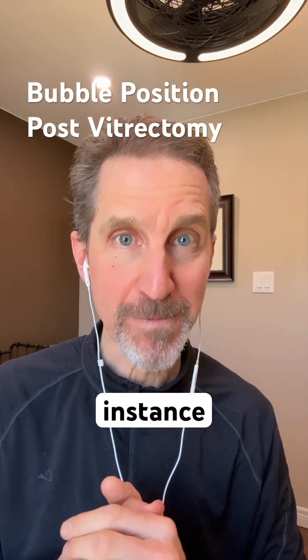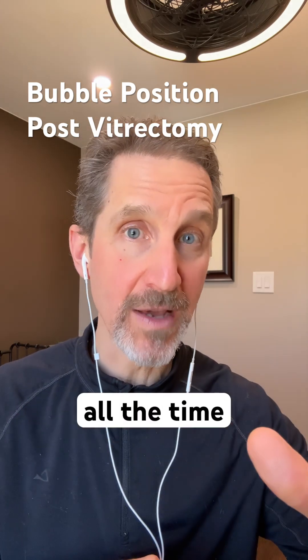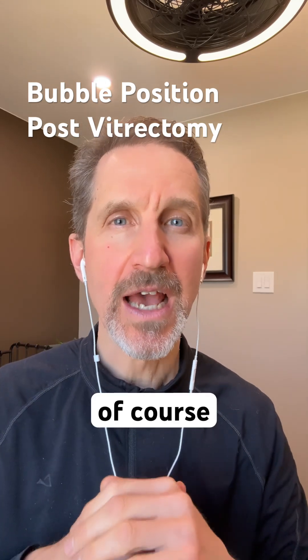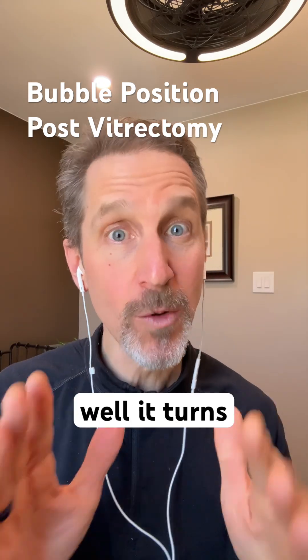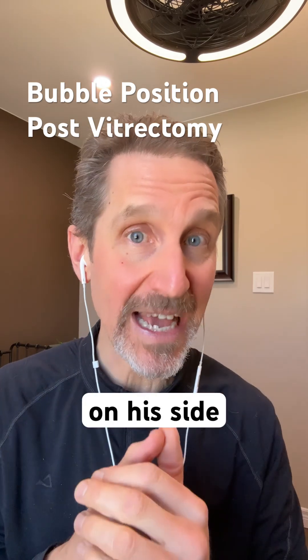For instance, I had someone who was required to be face down all the time — 24 hours a day with some breaks, of course. But when they went into the follow-up appointment, the surgeon said, 'This bubble has moved. What have you been doing?' Well, it turns out the individual had been sneaking off into a bedroom and sleeping on his side.